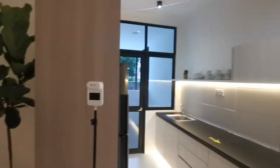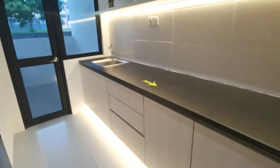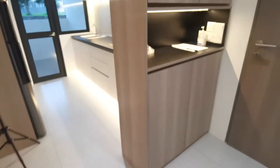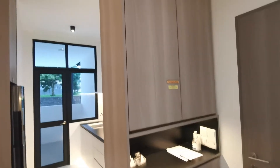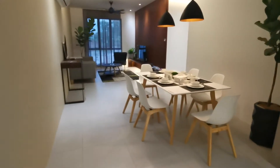Everything you see will be exactly as it is built. So when you enter, this is the kitchen cabinet — this part is included. Certain parts are not; you can add on. This shoe cabinet is also not included. You can see here — it's your style, what you want, you can add on.